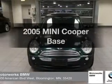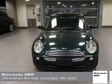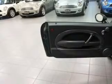Check out this 2005 Mini Cooper. Travel the roads in style and comfort in this great vehicle.